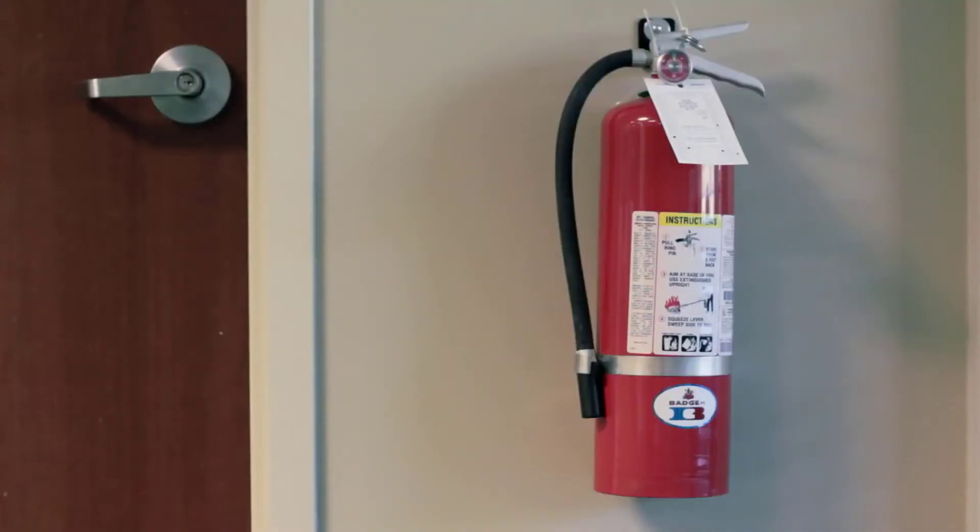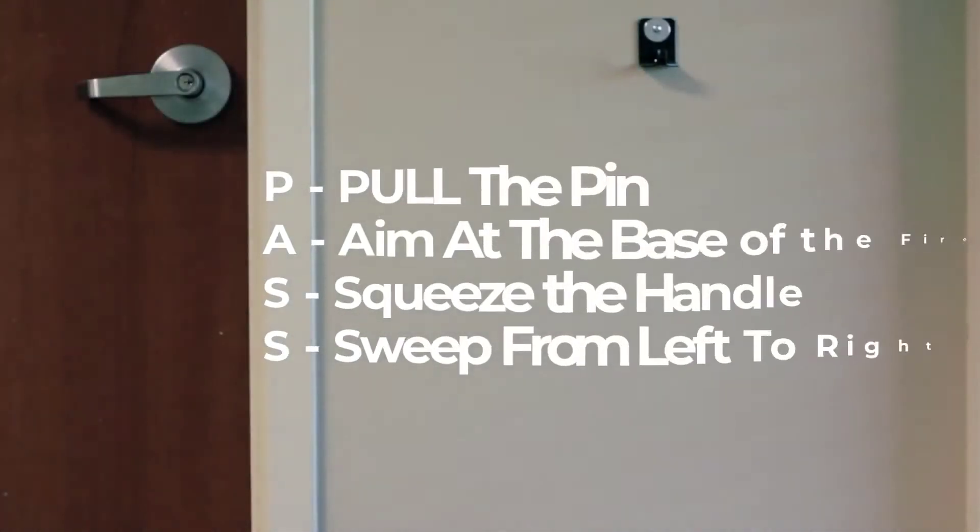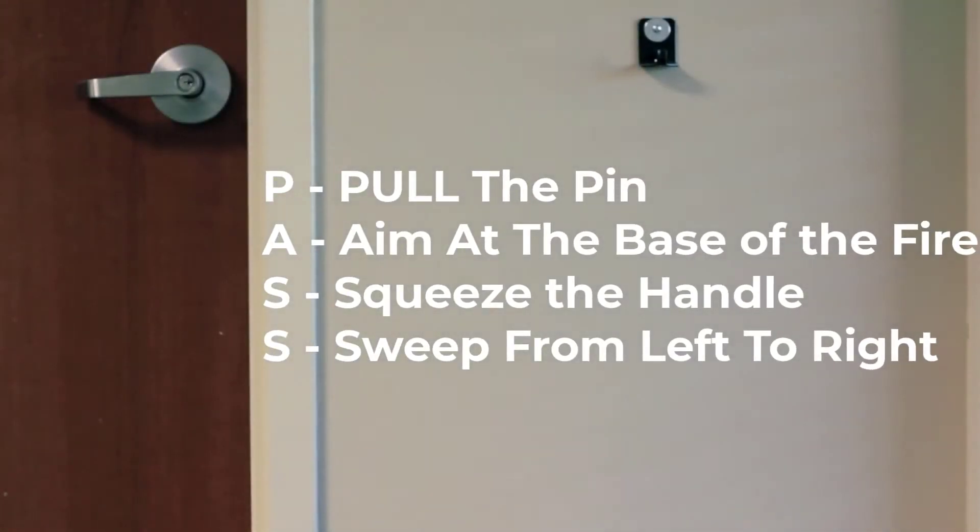In the event of a very small fire, you can grab the closest portable fire extinguisher and use the PASS system: Pull, aim, squeeze, and sweep.